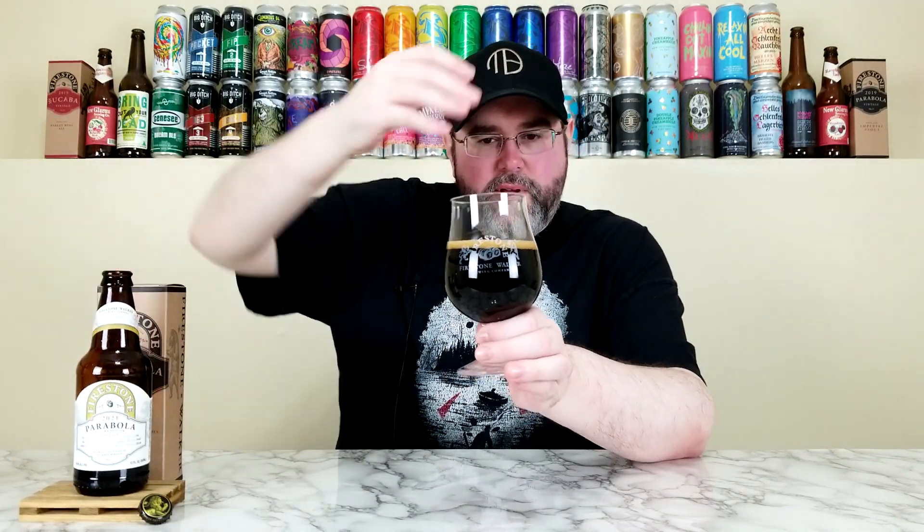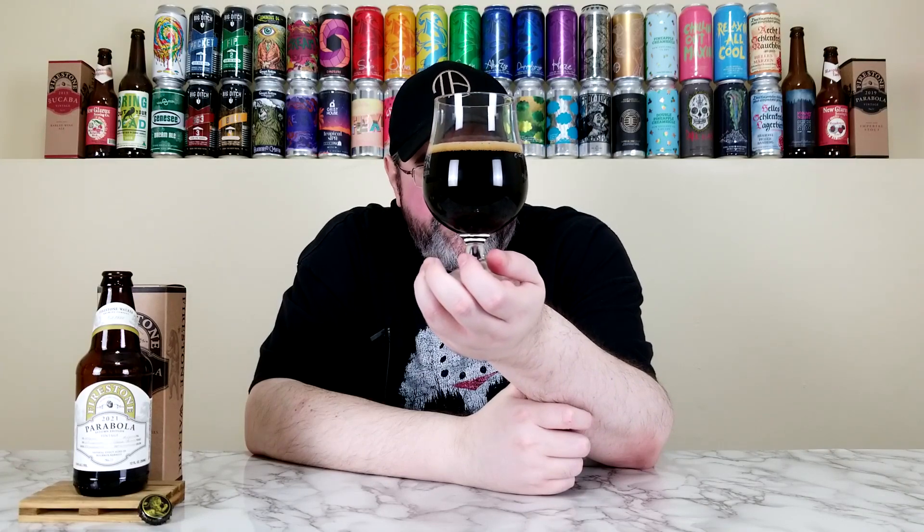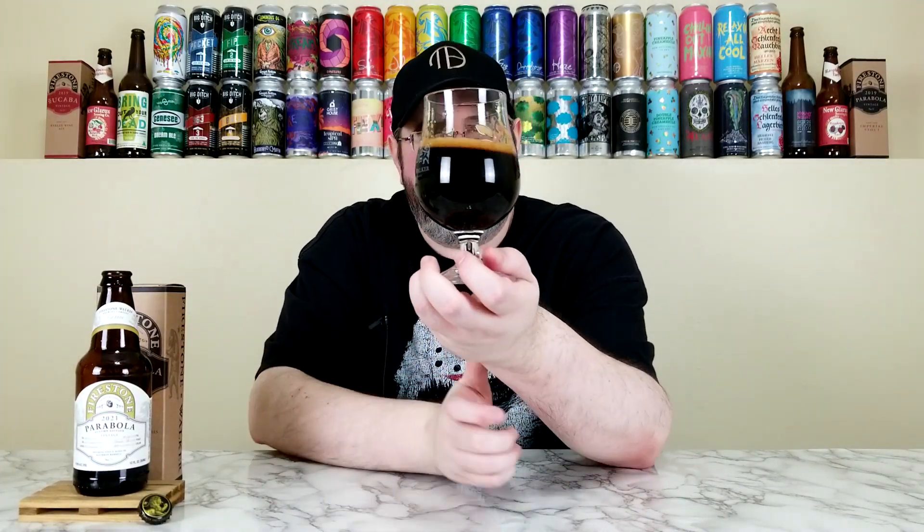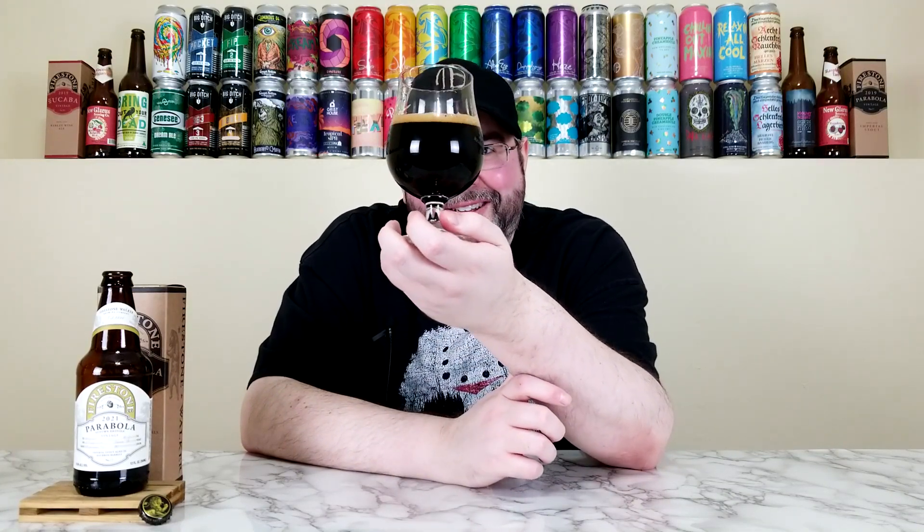Cracking this open — a little bit of a hiss there. This is basically room temperature, about 60 degrees. Pouring this into the proprietor's reserve series glass — a mini snifter, mini tulip type thing. It pours out pitch black; while pouring it looked like Coca-Cola but in the glass it's pitch black. Had about a finger of head that dissipated to a half-finger of straight-up light brown, pretty creamy-looking head.